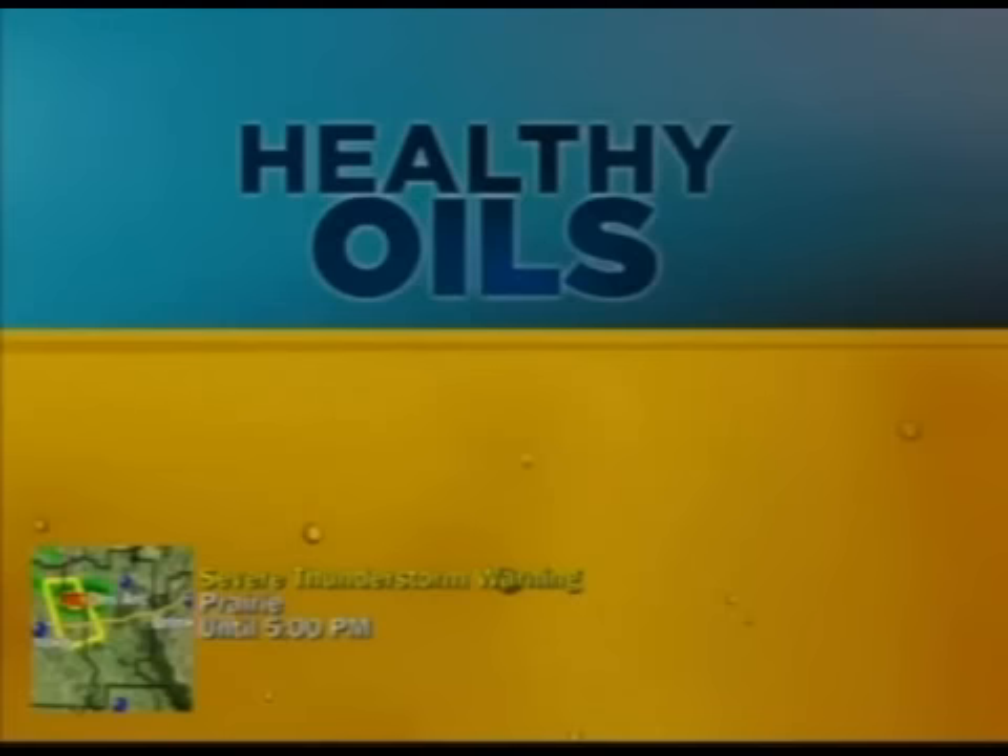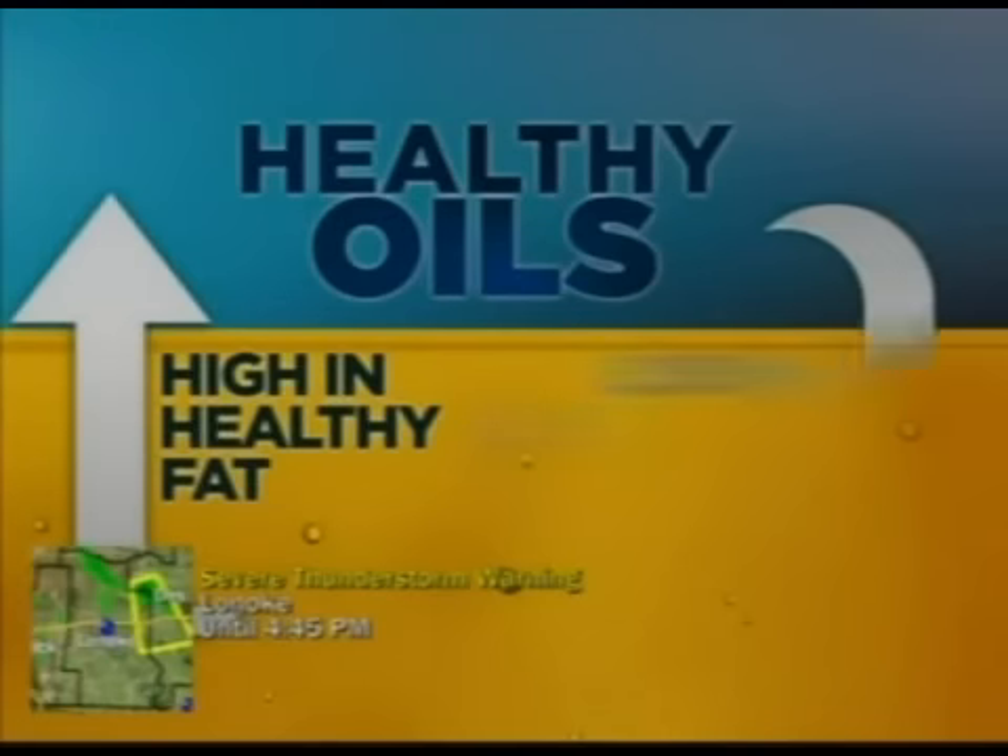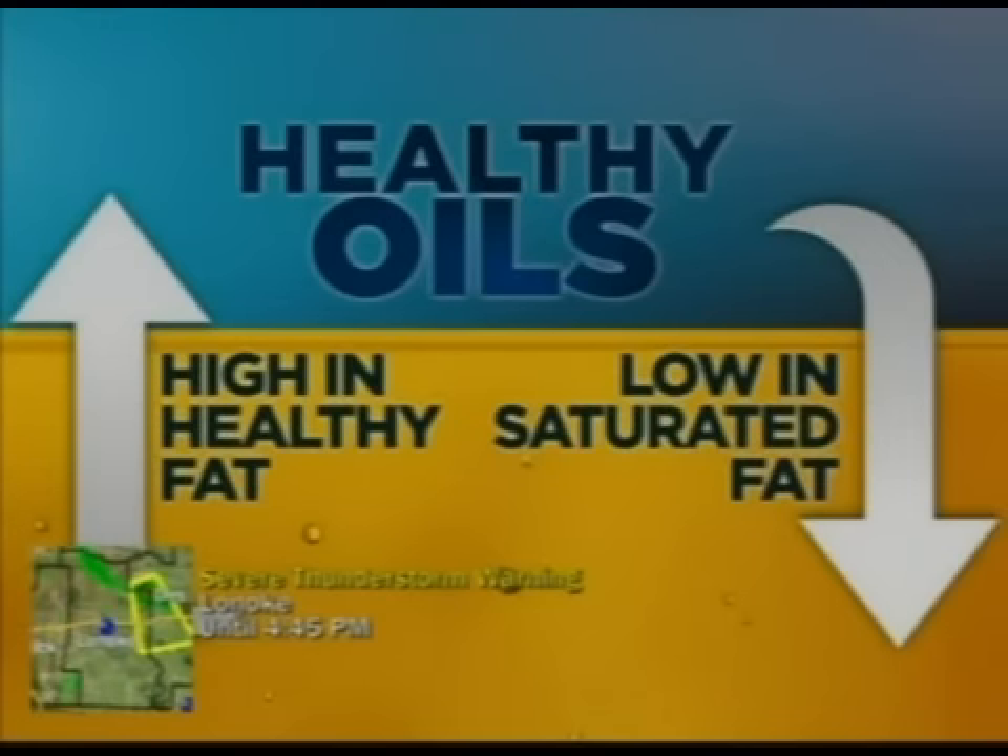Let me talk about oils for a second. The healthiest oils are the ones that are high in the healthy fats — these are the monounsaturated fats. Olive oil is a good example of that. And they're low in the saturated fats.